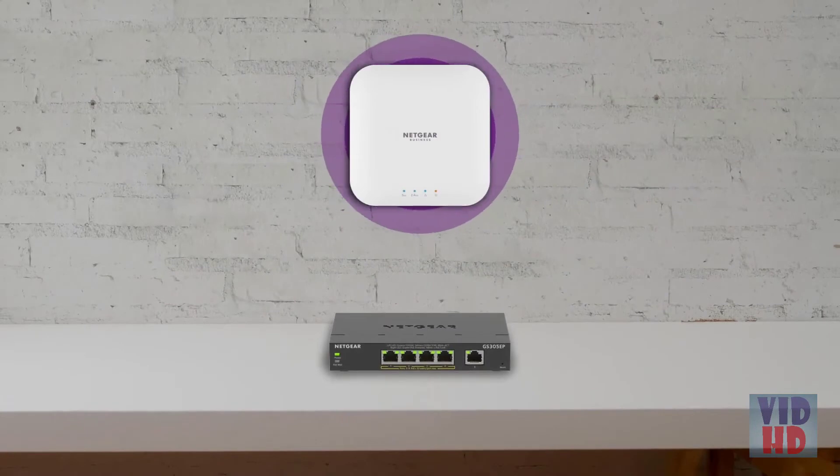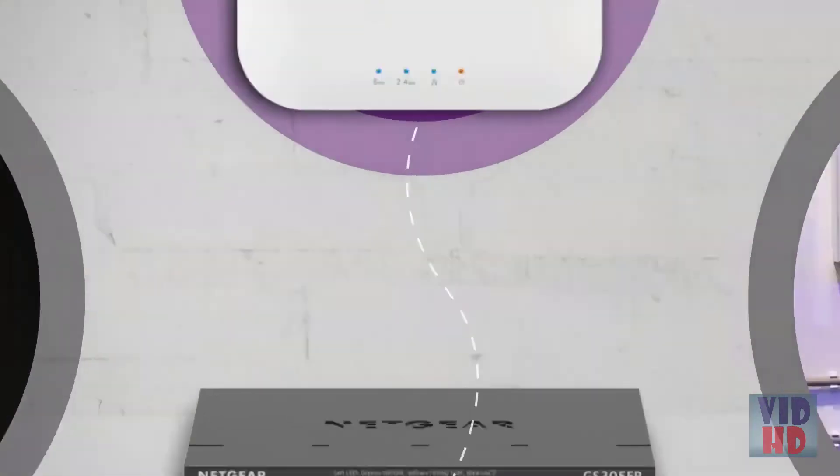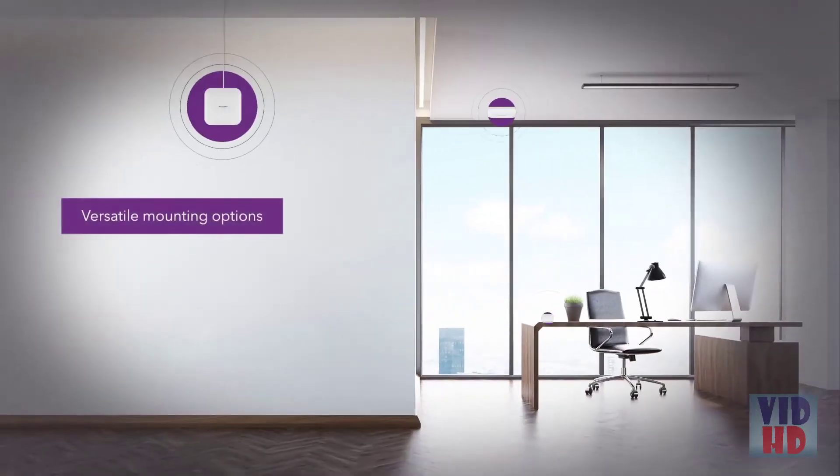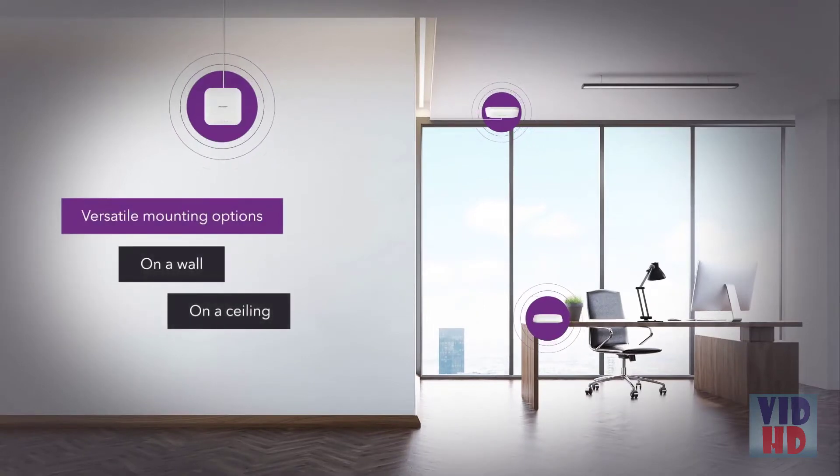Designed with POE for easy installation — connect to your POE switch with a single Ethernet cable, without complicated wiring or professional installation. With versatile mounting options, it's easy to install on a wall or ceiling, and the compact size gives you the option to just place it on top of a desk.